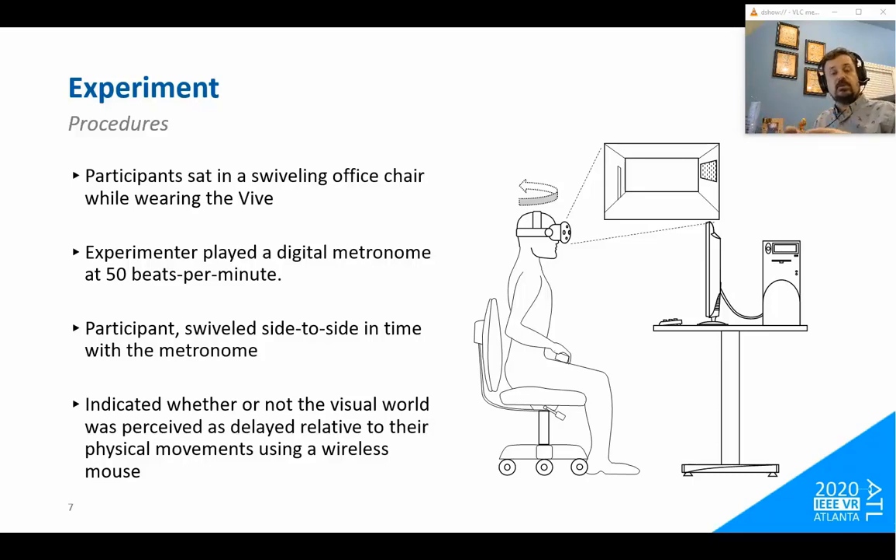As they were swinging back and forth, participants tried to notice whether the world appeared delayed. If the world looked delayed relative to their physical movements, they clicked the left mouse button. If the visual movements appeared in perfect sync with their physical movements, they clicked the right mouse button — a two-option forced choice task — for 40 trials.